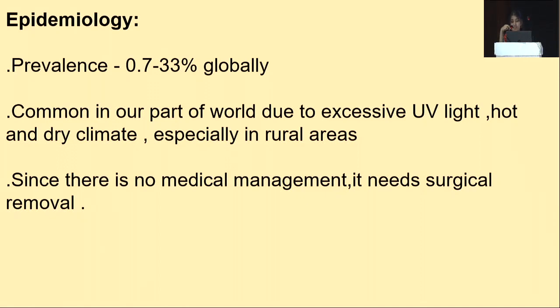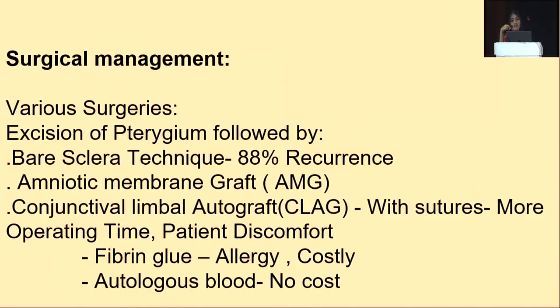Since there is no medical management for this condition, it needs surgical removal. Various surgical options available are excision of pterygium followed by bare sclera technique, which is not followed nowadays due to 88 percent recurrence. Other options include amniotic membrane grafting and conjunctival limbal autograft, which can be done either with sutures, fibrin glue, or with autologous blood.